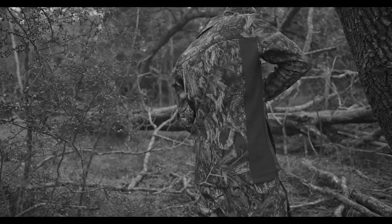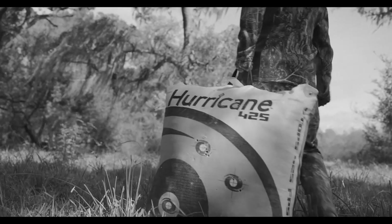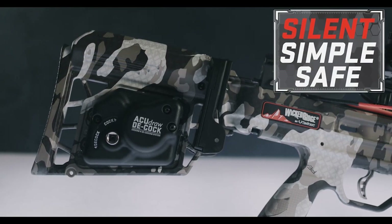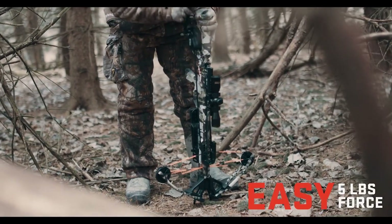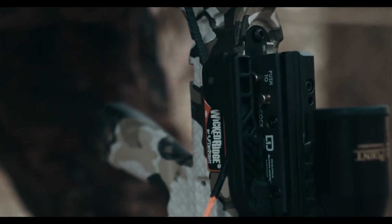Forget shooting your arrow at the end of the hunt. Forget carrying a target to discharge your bow. Forget damaging arrows from discharging your bow. Silent, simple, and safe — the AccuDraw Decock allows you to silently cock the crossbow with an easy five pounds of force and safely decock the crossbow by back-winding the handle.